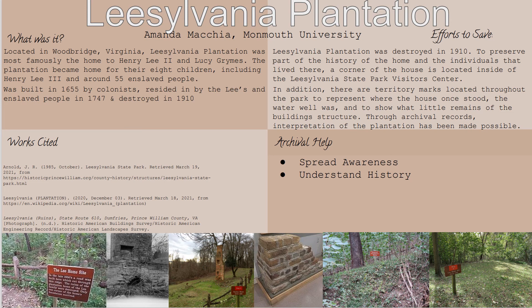On the left is my works cited, which shows where I got all of my information and pictures from. Thank you — I hope you enjoyed this brief insight into the Leesylvania Plantation.